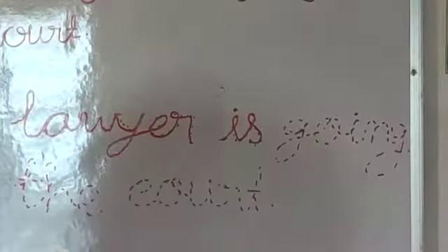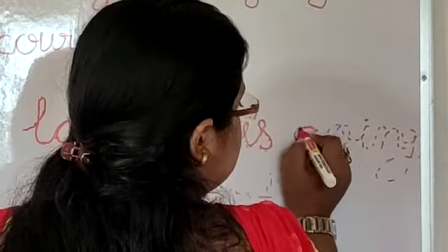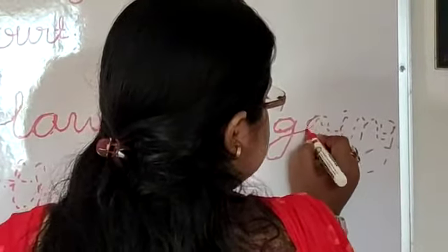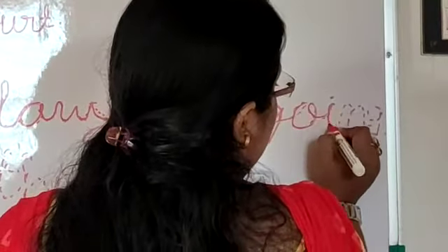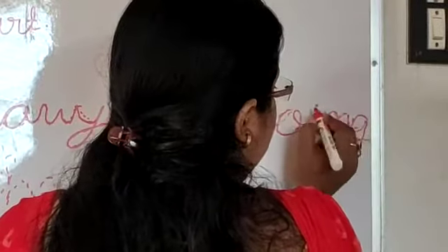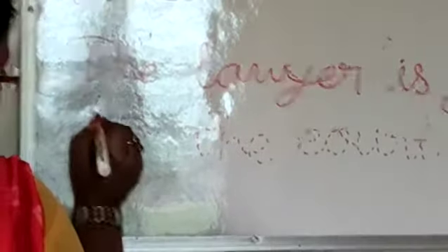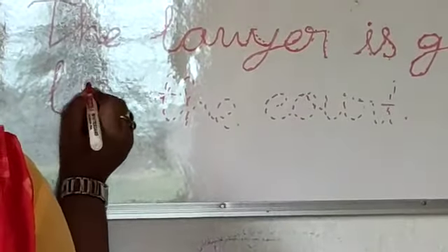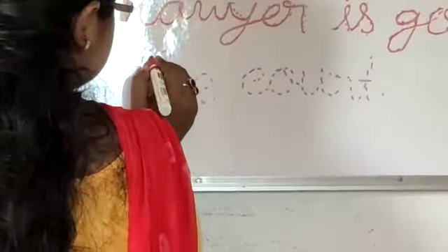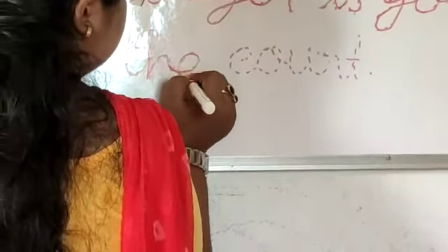Okay, the next word is 'going'. First, small G — just like this. Move your pencil, just like this. This is O, this is small I, this is small N, and the last is small G. Put the dot on the top of I. Then 'to': small T and O.